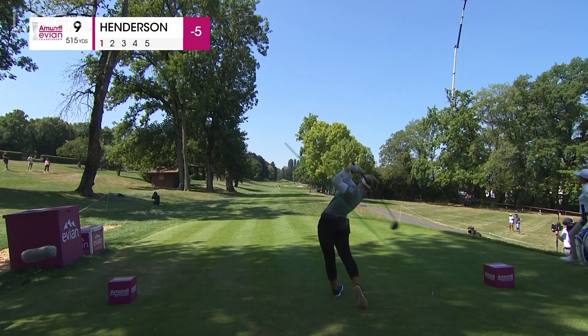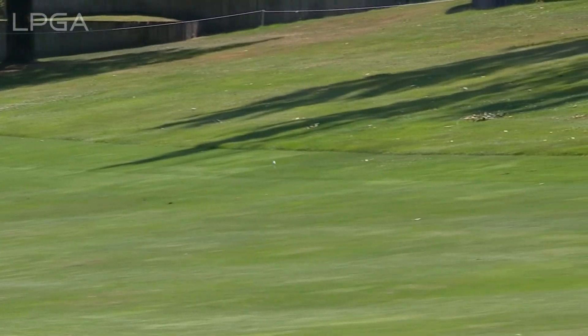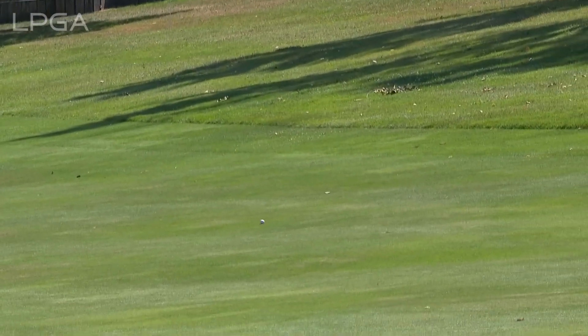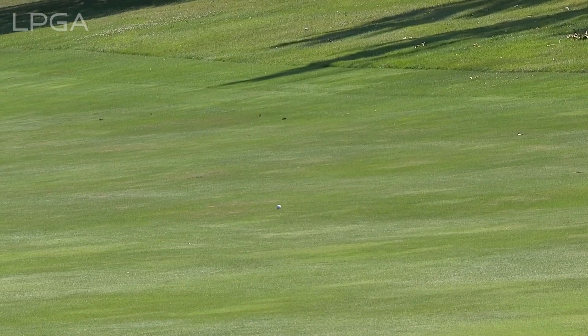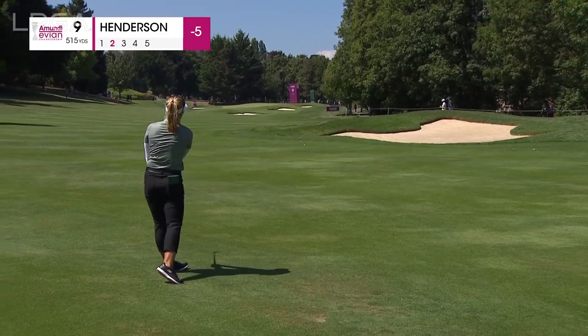This hole, Richard, didn't really feel like this is a great opportunity — with a good drive, to potentially even get home in two. Yeah, it plays as the second easiest hole on the course, just behind the 18th. But that bunker, you do have to make sure you pick it cleanly. How good was that, though? She left herself a treacherous part, but that was pure.